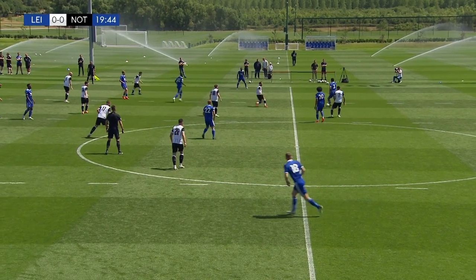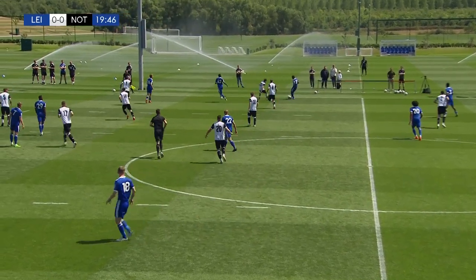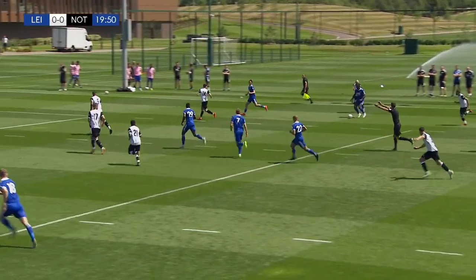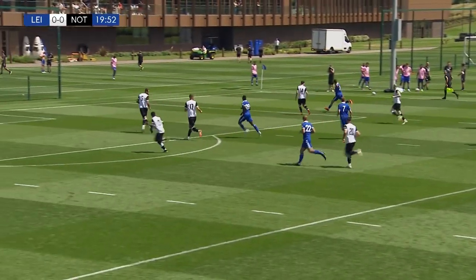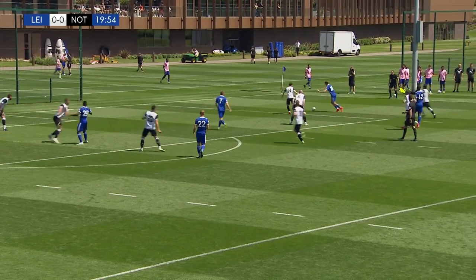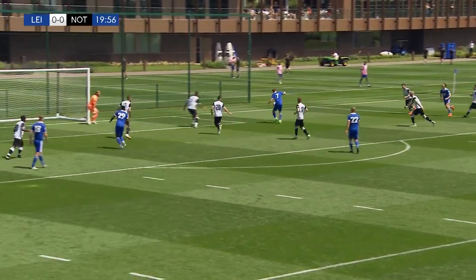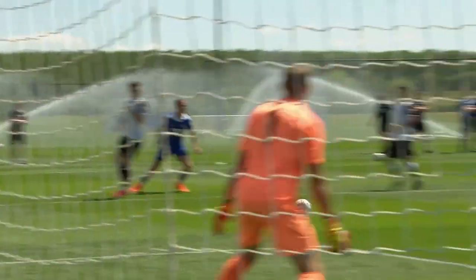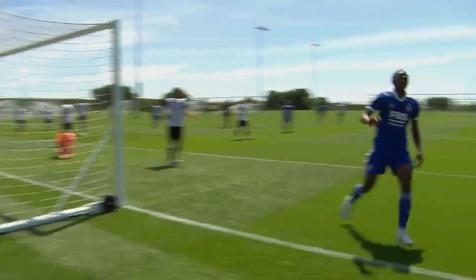Got a perfect vantage point up the ladder on the gantry here, and you can see all the things Leicester are trying to do, and Soumare has been central to it. Lovely ball — Harvey Barnes! Not quite, but that is the closest Leicester have come to the opening goal in pre-season.